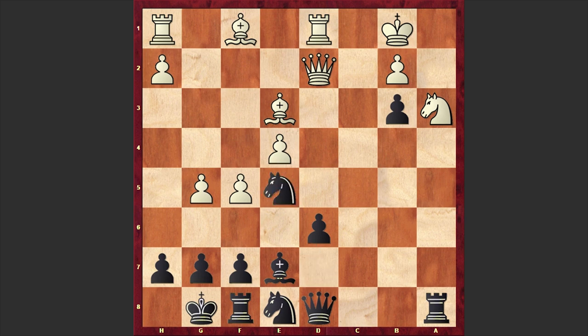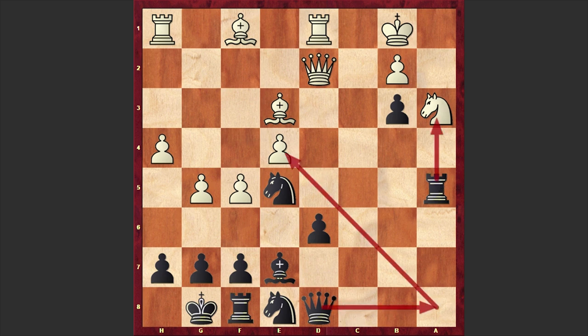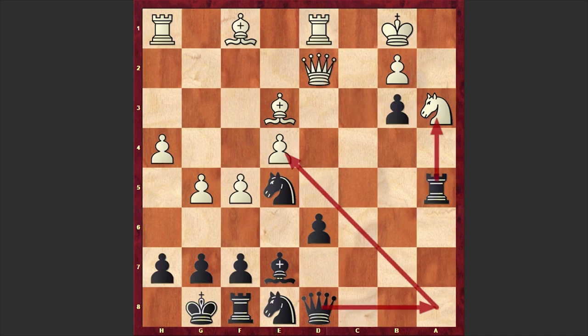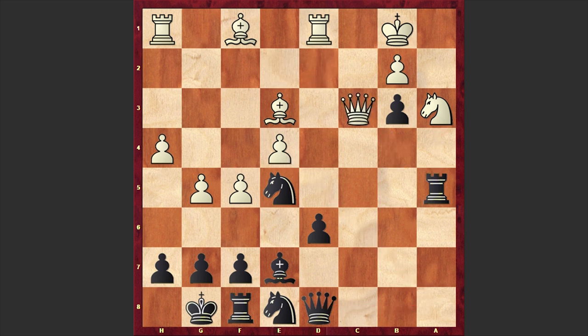Meanwhile Karyakin proceeds with his attack: h4. Ra5 — with a smooth maneuver Anand frees the a8 square for the queen. Qc3, which at the time of this game was a novelty. Before this, Qe2 and Qb4 had been seen, but in our game we have Qc3 and Qa8 is on the board.